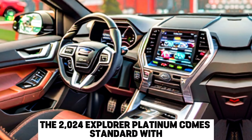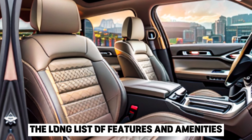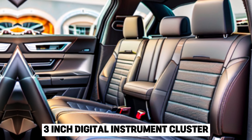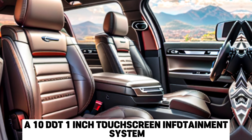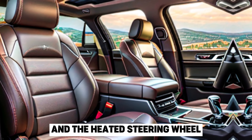Features and amenities. The 2024 Explorer Platinum comes standard with a long list of features and amenities. This includes a 12.3-inch digital instrument cluster, a 10.1-inch touchscreen infotainment system, a 14-speaker Bang & Olufsen sound system, and a heated steering wheel.